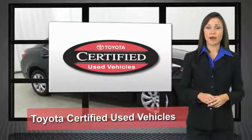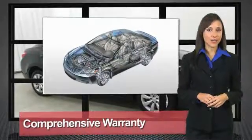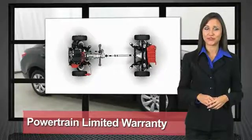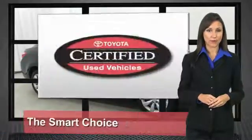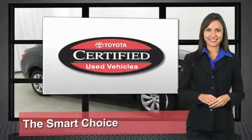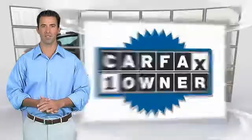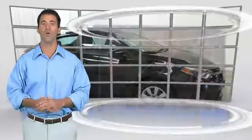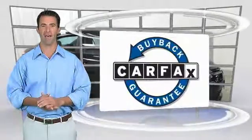We know that the idea of buying a used Toyota is attractive to you. After all, getting a high quality, low mileage Toyota at a great price is a smart move. That's why we created the Toyota Certified Used Vehicle Program — it's the smart choice. This is a one owner vehicle with the Carfax Vehicle History Report. Be sure to find a complimentary copy of this report online or contact the dealership. This vehicle qualifies for the Carfax Buy Back Guarantee.